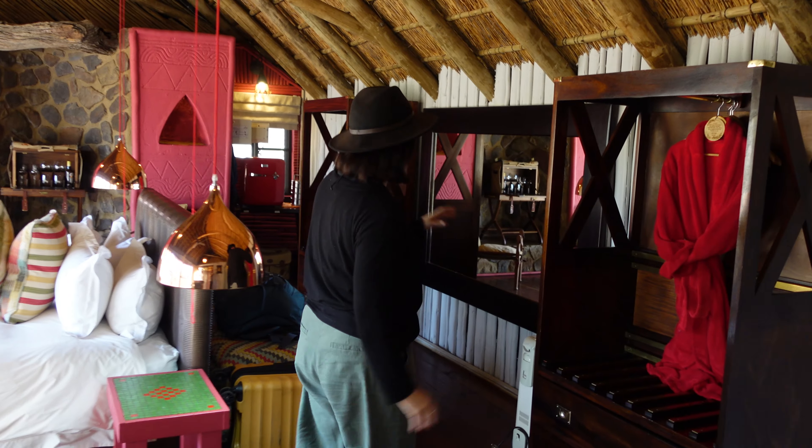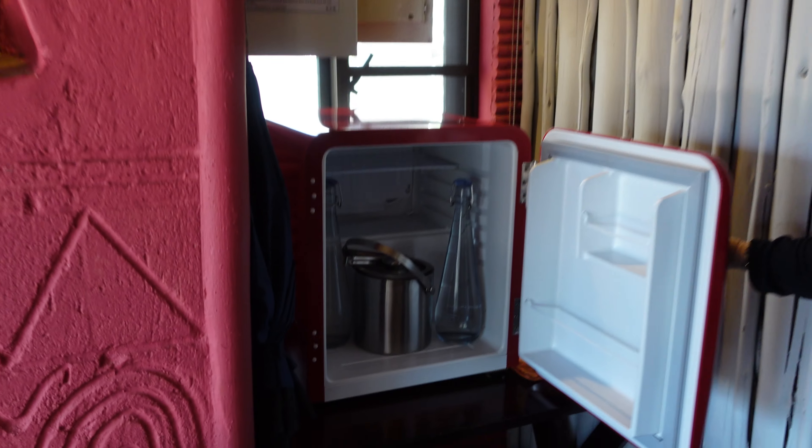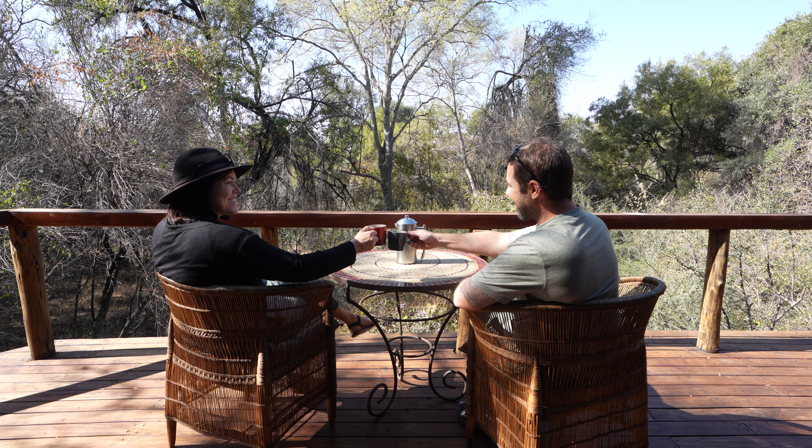We have the he-and-she wardrobes, a luggage area where you can store your luggage and your clothes. And then in the corner here you've got the fridge — and this one's for the Amarula lovers. I cannot believe this actually. I didn't expect you could have a treehouse so luxurious.